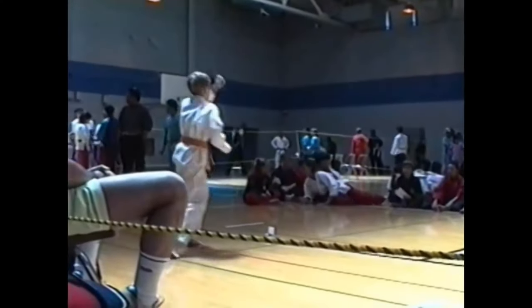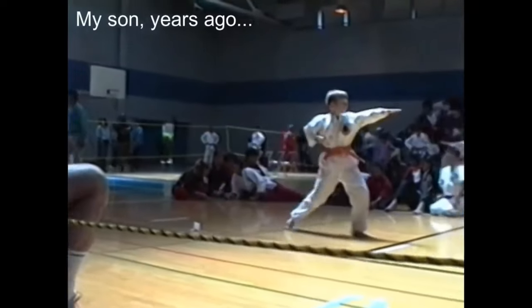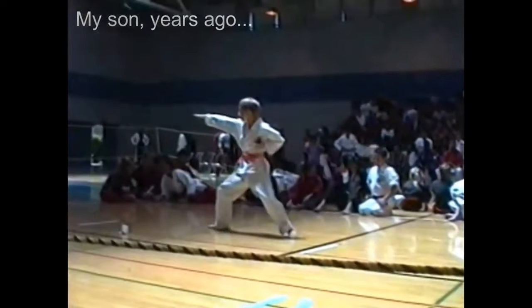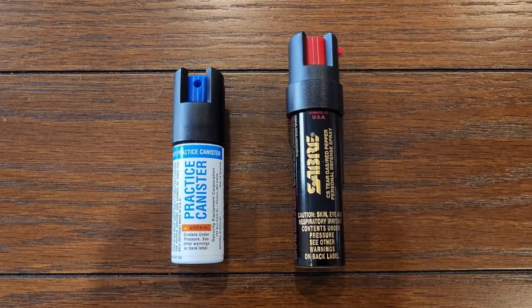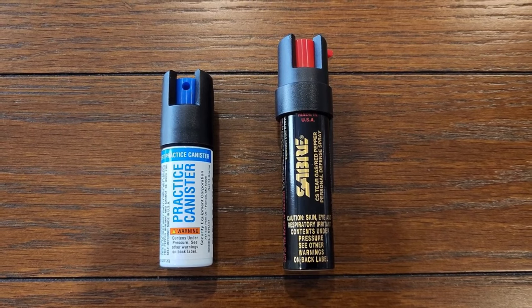You might also want to consider learning how to defend yourself, maybe even with martial arts. For this category, I'm including one pepper spray and a practice spray. It costs me $10. I think this is the bare minimum that should be included in our budget bug-out bag.